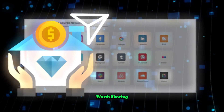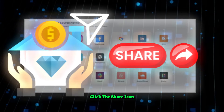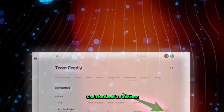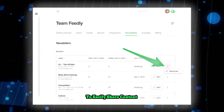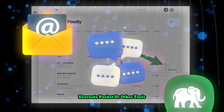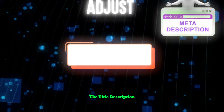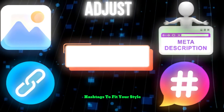Found something worth sharing? Click the share icon, pick where you want it to go, and you're all set. Want more control? Use the Send To feature to easily share content through email, Slack, Evernote, Pocket, or other tools. You can adjust the title, description, image, link, and hashtags to fit your style.